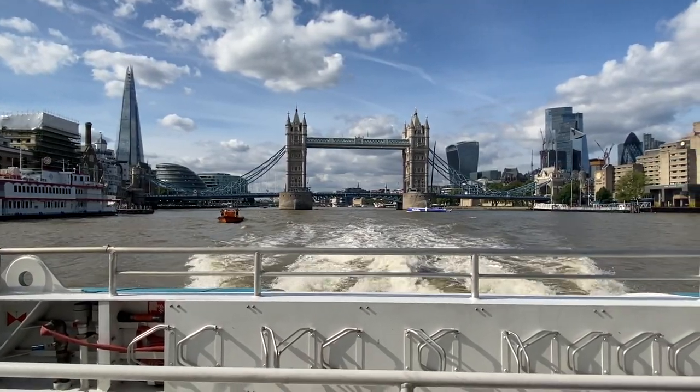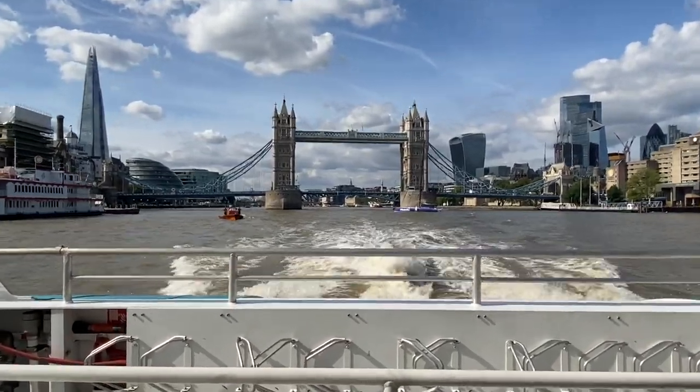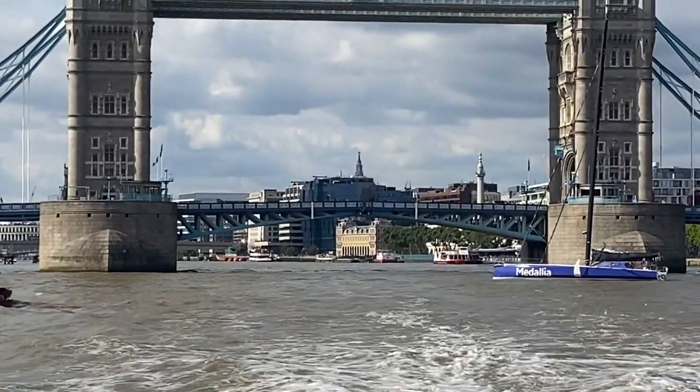Where is that boat going? It's going to head into the Tower Bridge. What's happening? Oh my God, I'm getting excited.